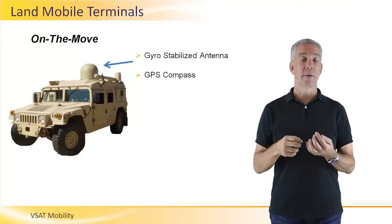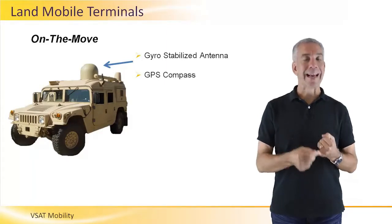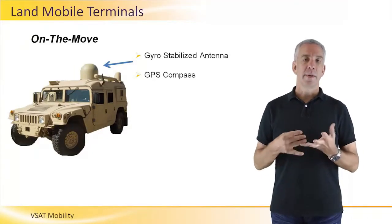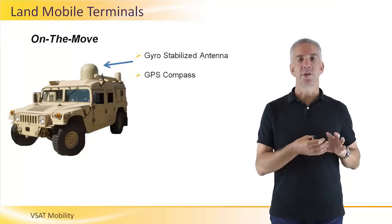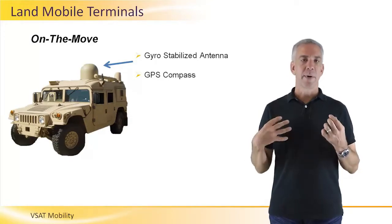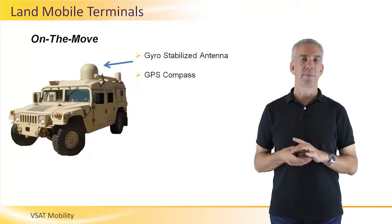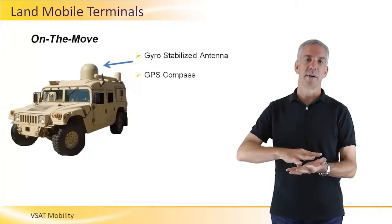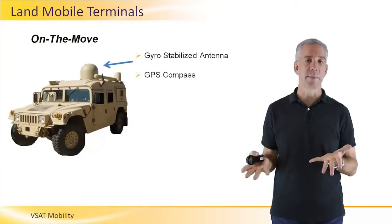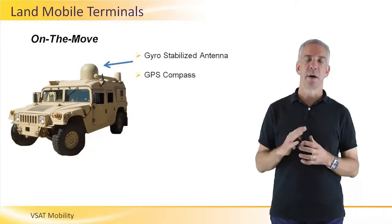On the move terminals vary significantly depending on the application: land mobile, maritime, and aeronautical. For a land mobile terminal — one attached to a truck, car, or train — vehicles need to drive under bridges, so you have relatively low clearance. You have the option of a flat antenna, but a flat antenna sacrifices some performance characteristics, meaning you won't get as high a throughput as with a parabolic antenna. However, a parabolic antenna has much better performance.